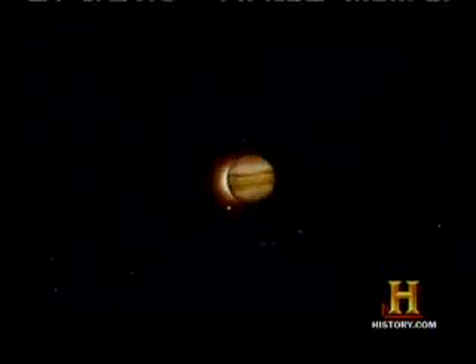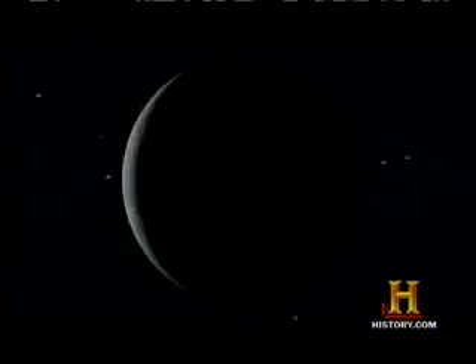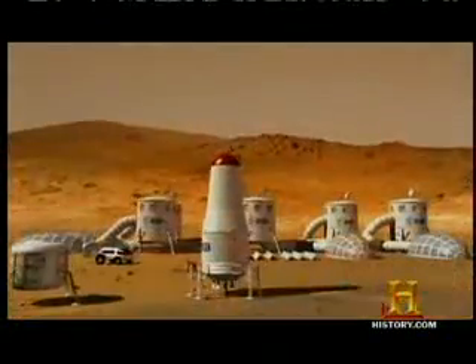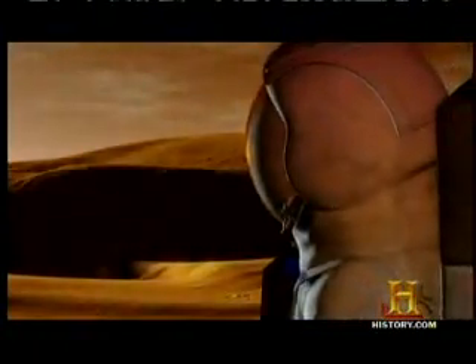Then there are the temperature extremes. Temperatures on the moon go from a high of about 240 degrees Fahrenheit down to around 290 below. Mars can get just as cold, although you could get lucky and have a nice 70-degree summer day — but without a breathable atmosphere, going outside without a spacesuit is still a very bad idea.